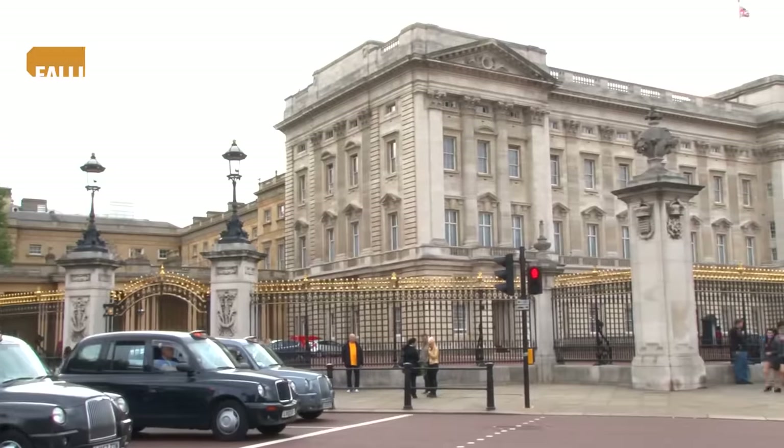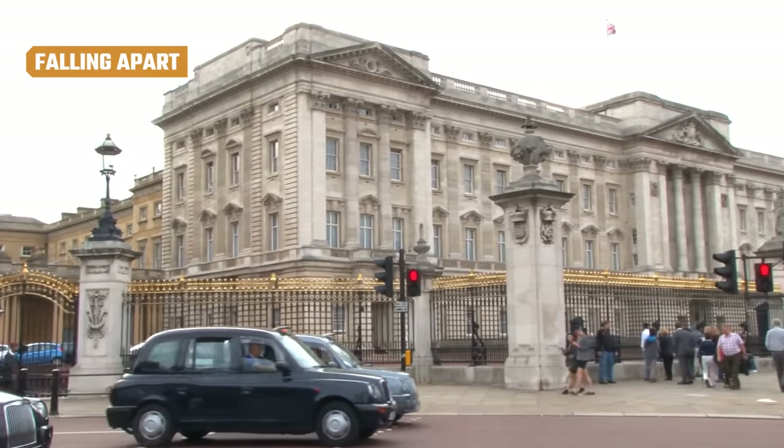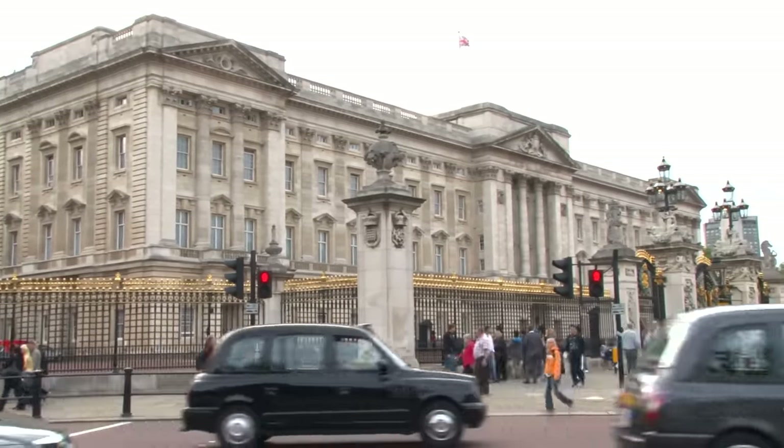It was her corgis that stole the show. While Buckingham Palace projects an image of being a pristine example of royal architecture, in reality it's coming apart at the seams.